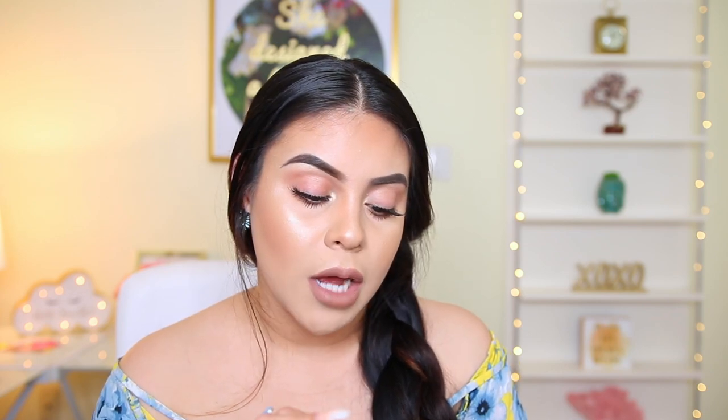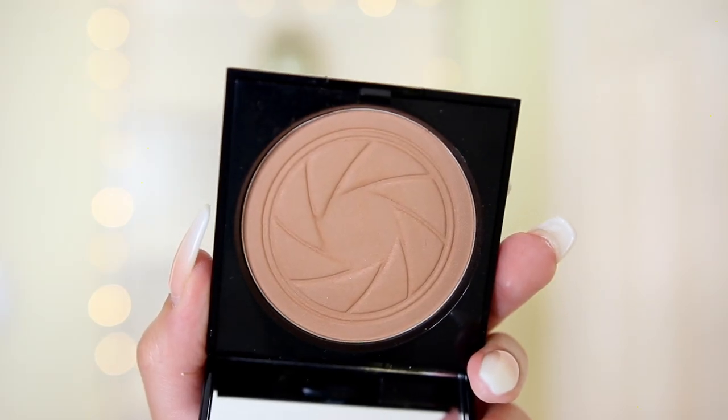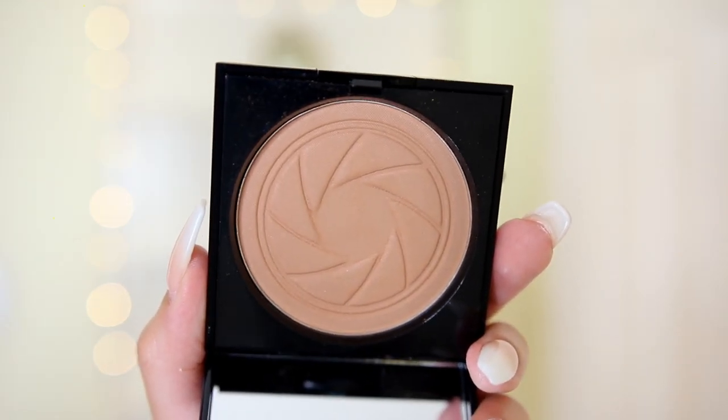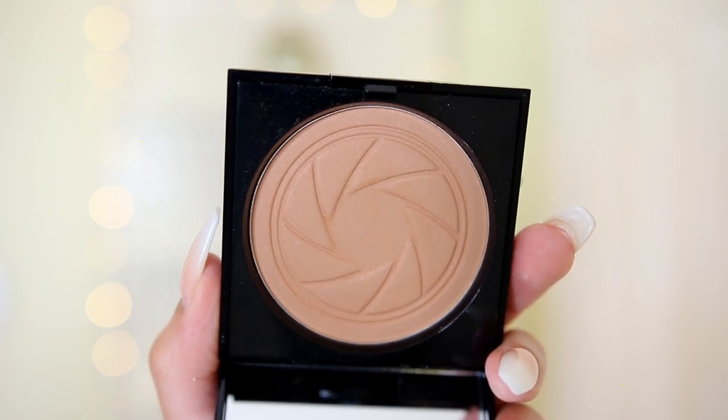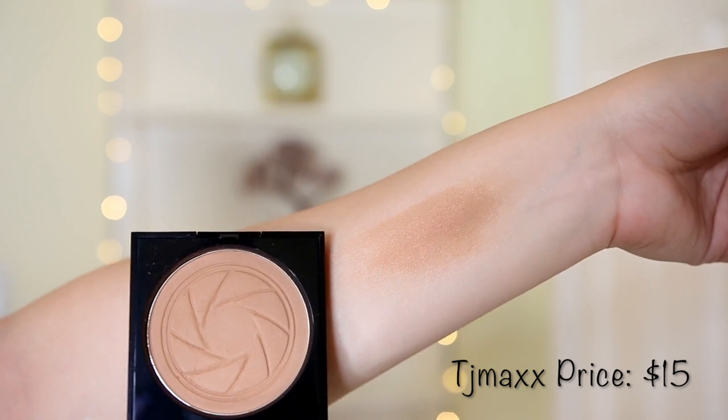I got another bronzer — this one's from Smashbox. This one was $15. It's the Bronze Light in the shade warm matte. The packaging is so beautiful and this just looks like the perfect color to contour and bronze with. Just by touching it, it feels so creamy and soft. It seems like a really light color, so maybe for those really natural makeup days, this would be a great bronzer. I've never seen this product before, so I'm not sure if it's also a discontinued product.